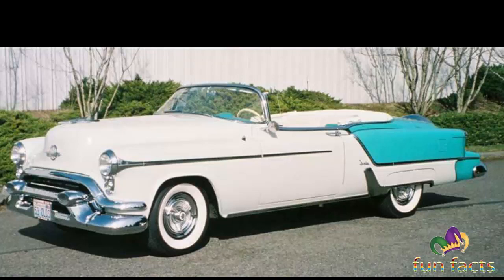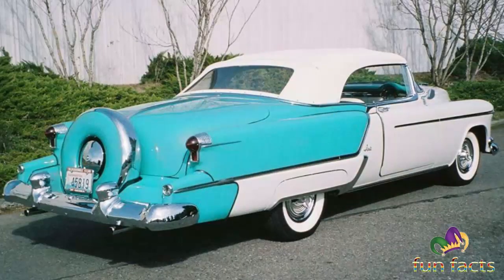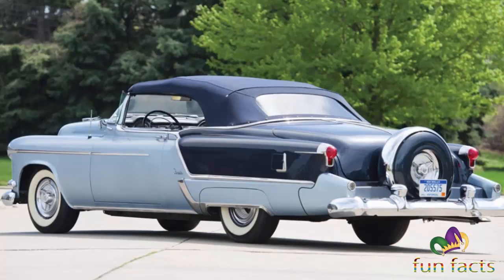The engine was a 303 cubic inch overhead valve V8, producing 170 horsepower at 4,000 RPMs. The wheelbase was 124 inches, and the overall length was 215 inches.